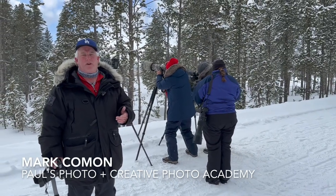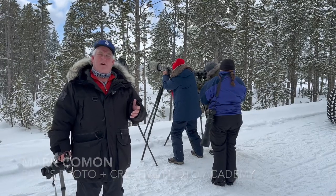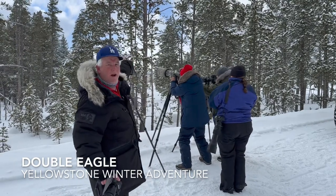Hi, it's Mark Komen from Paul's Photo — the lab at Paul's Photo and the Creative Photo Academy. We're here in Yellowstone at Given Meadow, and there's a hole-in-one right over there.